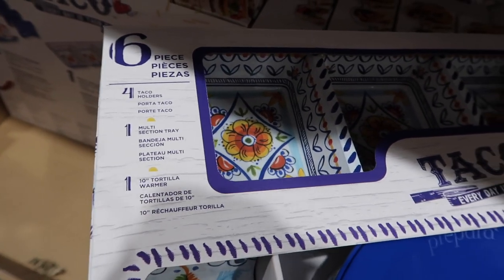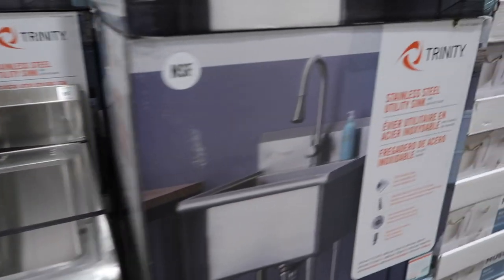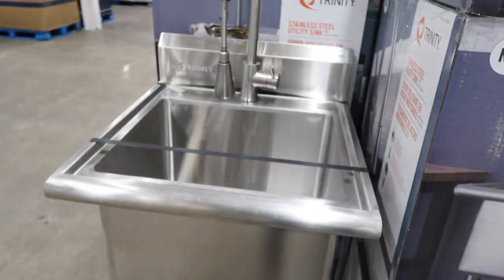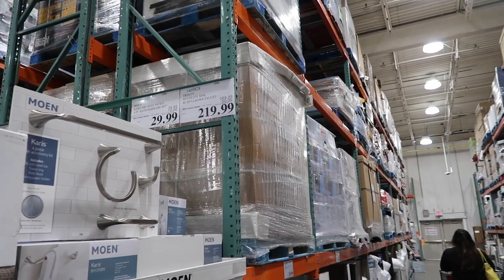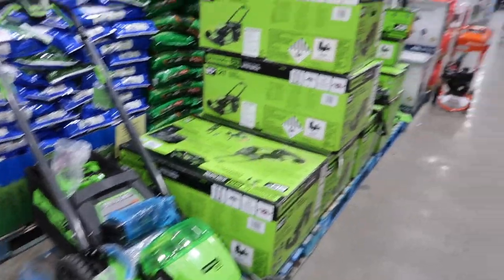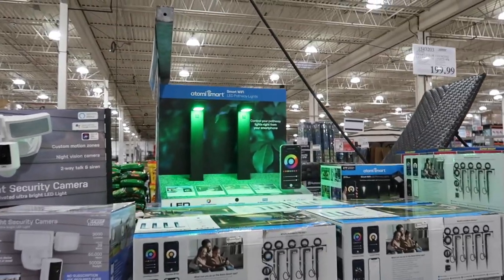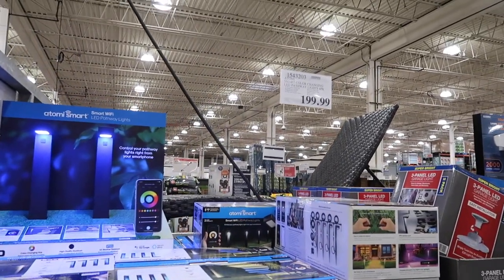They have a stainless steel utility sink that I would love in a laundry room — that's on sale for $219.99. I have not seen this before: a giant lawnmower, just in time for summer, on sale $100 off for $499.99. Checking out the summer lights section — there's a smart color-changing path light for $199.99, and a panel LED two-pack for $29.99, which seems like a really good deal.